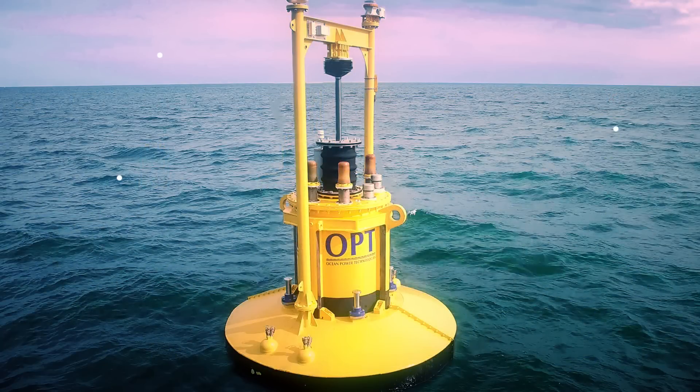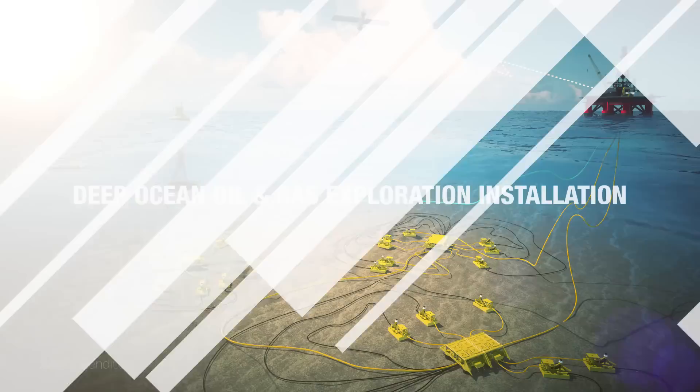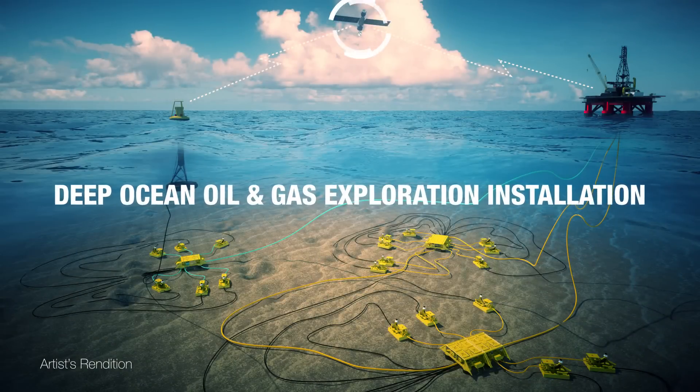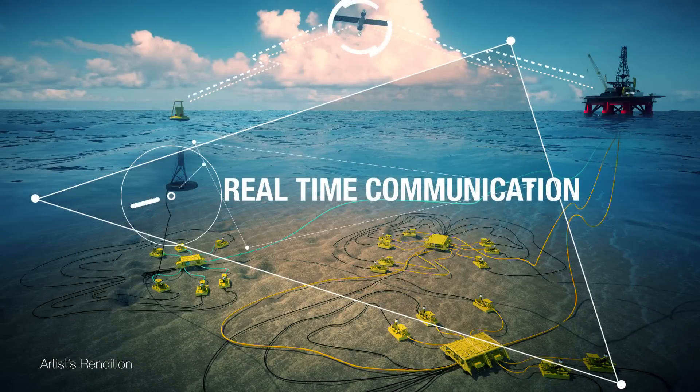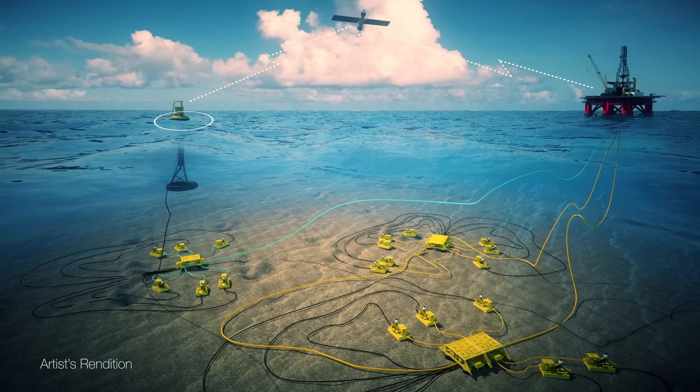Ocean Power Technologies' Power Buoy is the new paradigm for power for remote offshore applications. The Power Buoy provides you with persistent power and real-time data communications at a lower life cycle cost than existing solutions, enabling you to operate in the ocean in ways you could not before.